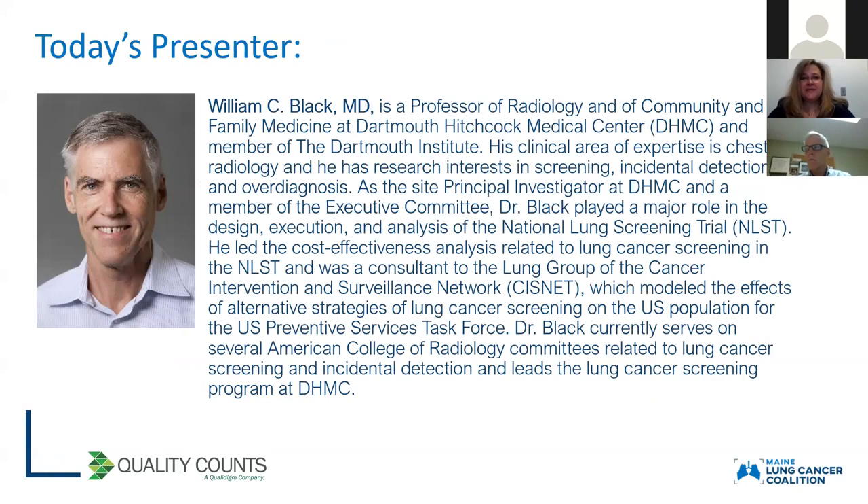Today we are so excited to have Dr. William Black. He is a professor of radiology and of community and family medicine at Dartmouth-Hitchcock Medical Center and a member of the Dartmouth Institute. He is one of the site principal investigators at Dartmouth-Hitchcock and a member of the executive committee. Dr. Black played a major role in the design, execution, and analysis of the National Lung Screening Trial, the NLST, and led the cost-effectiveness analysis related to lung cancer screening in the NLST, and was a consultant to the lung group of the Cancer Intervention and Surveillance Network.